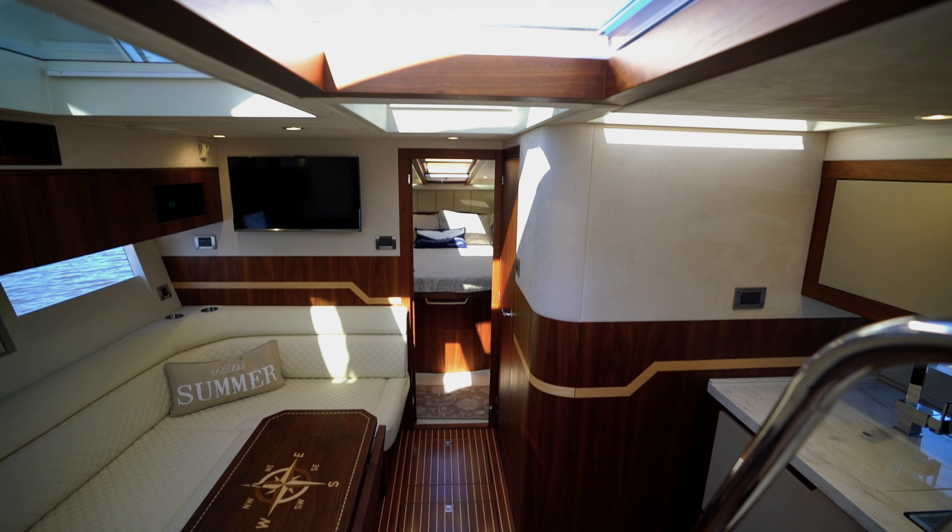The fully outfitted galley includes a two-burner induction stove, overhead microwave, refrigerator, and a double-basin stainless steel sink with a cover that creates even more Corian counter space. Underneath is storage with a movable stainless steel basket for pots and pans.